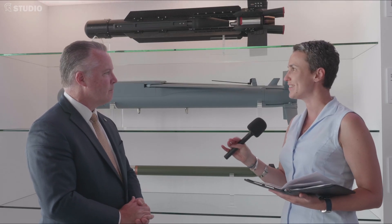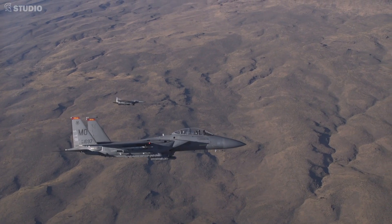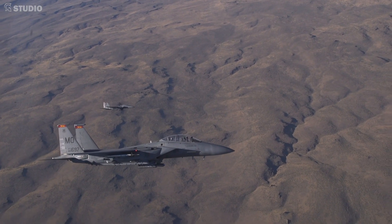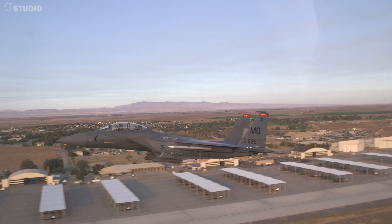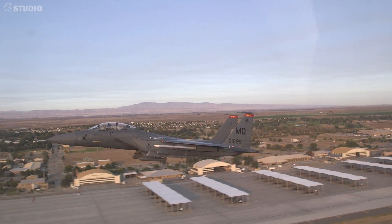What have been the latest milestones for the Stormbreaker? As of September 2020, this weapon has been fielded on the F-15E by Air Combat Command and the U.S. Air Force. We've gone through a number of test events working toward proving out the capability and fielding on the F-18, which is scheduled for later this year. Then going into next year, we'll be fielding on the F-35B and later in the year the A and C platforms.